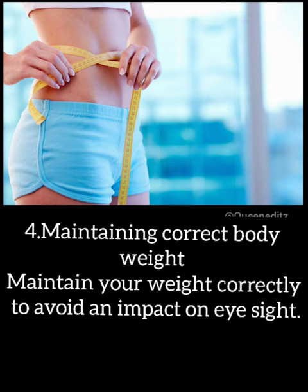4. Maintain correct body weight. Maintain your weight correctly, as it will have an impact on eyesight.